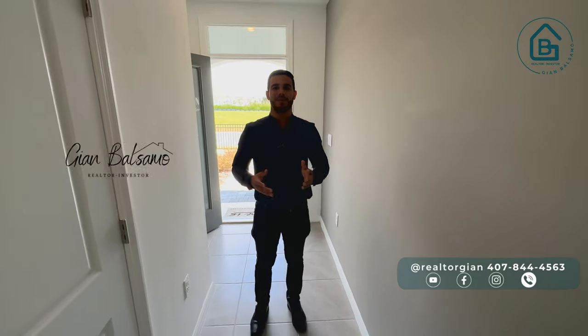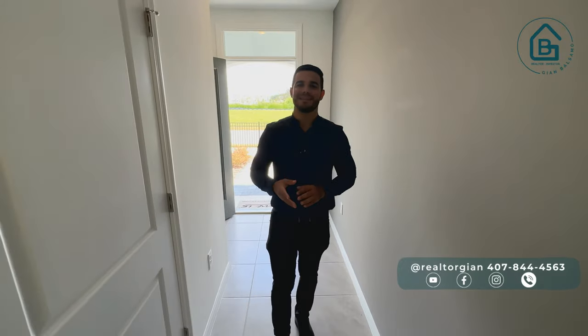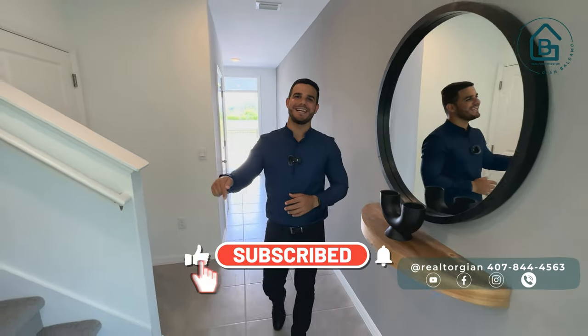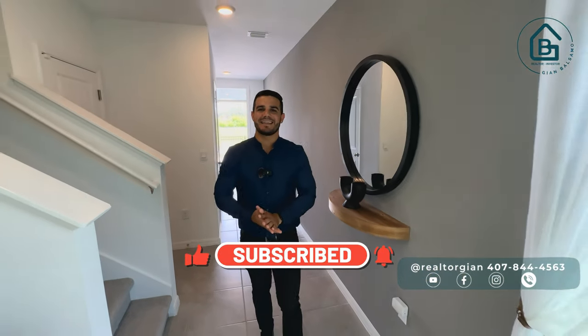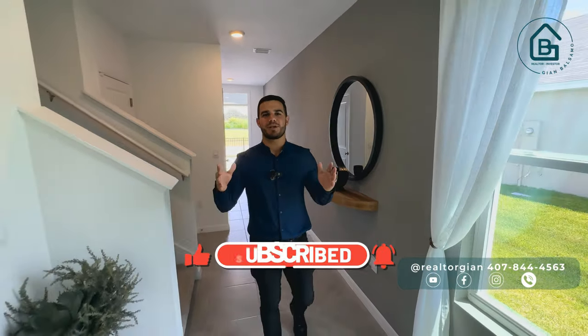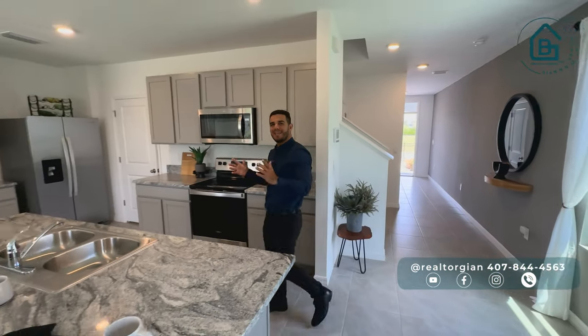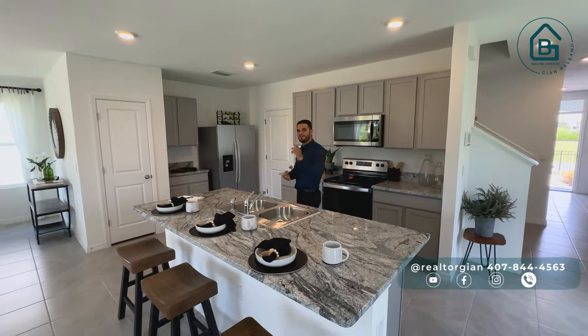If this is the first time we're seeing each other, my name is Gian Balsamo, I'm a Real Estate agent in Central Florida and I'll be very happy to help you in the purchase or sale of your property. Without further ado, subscribe before we start the video, leave me a like and click the bell so you can keep up with all the videos we upload every week. Now, let the tour of these two properties begin — let's go inside.